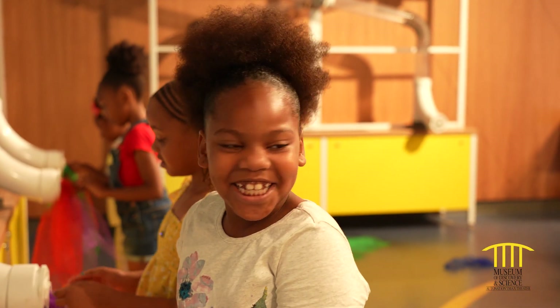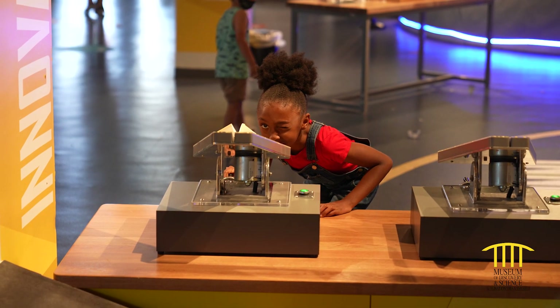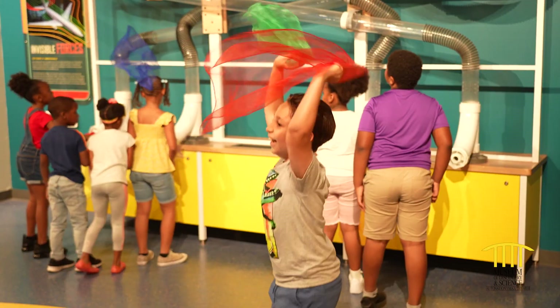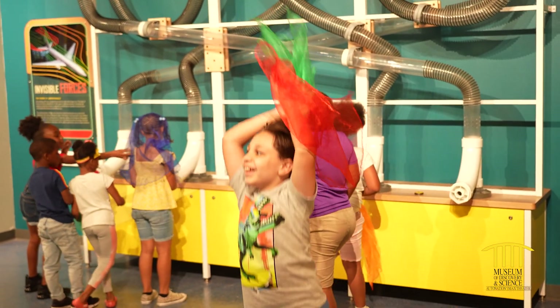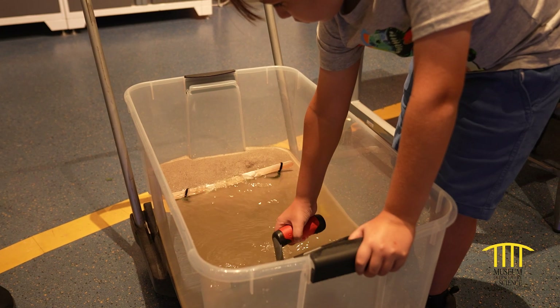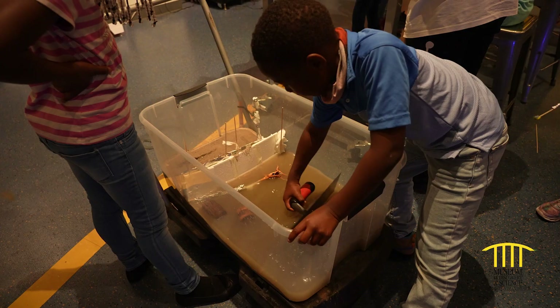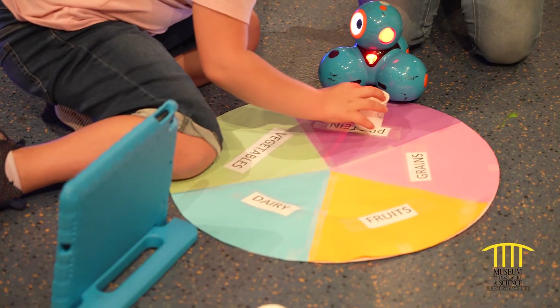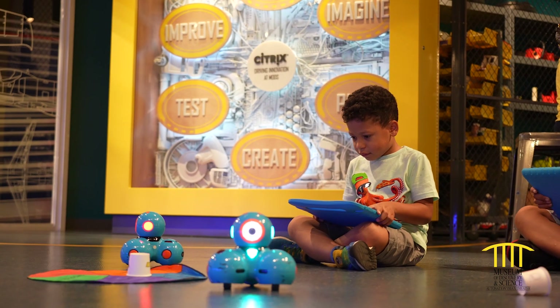Mods STEM Pillars are designed to inspire children into careers that feed South Florida's workforce pipeline. See how innovation is fueling environmental sustainability for the future. Learners will test to see if their design can withstand a Florida storm.